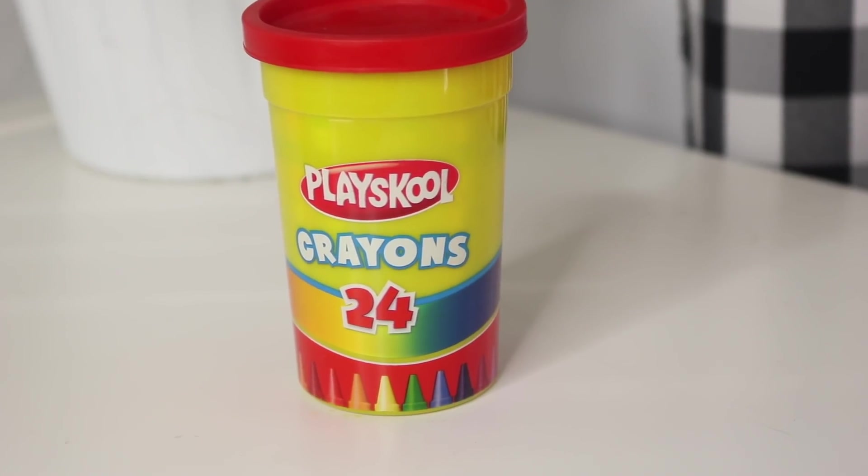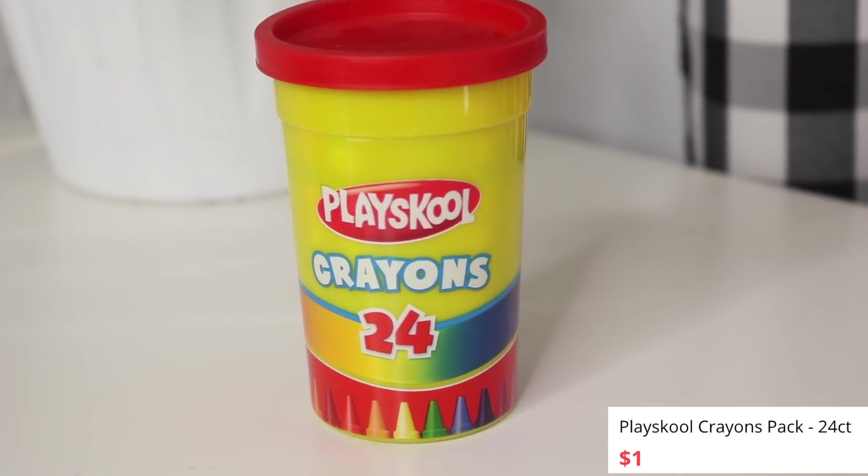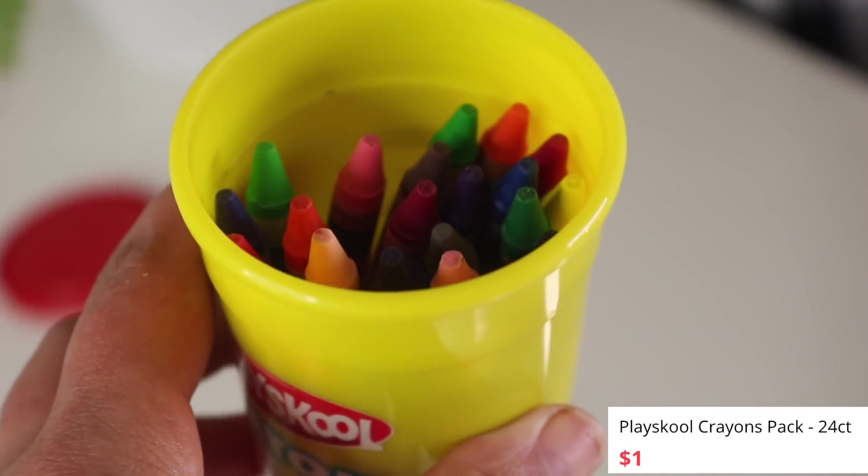I was really drawn to these crayons because I never saw them in this kind of Play-Doh style container. It's from Play School — 24 crayons — and when you open it up, they're all in here. I don't know if this is new, but I think it's great especially for little kids. For Quincy's age, getting it back into the box can be complicated and he will rip the box. So having it in something like this is a little bit better. Hopefully the crayons are good quality, but I thought these were too cute to pass up.